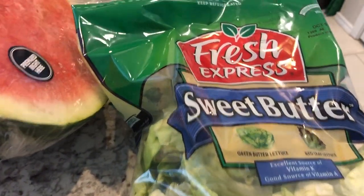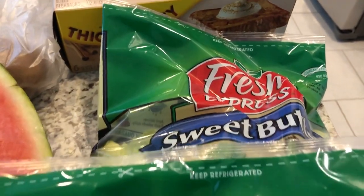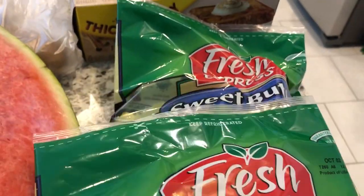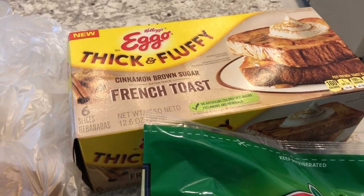Also for dinner this week, for the meals I'm planning, I grabbed two bags of lettuce. I like the sweet butter lettuce, so I grabbed two bags right here.